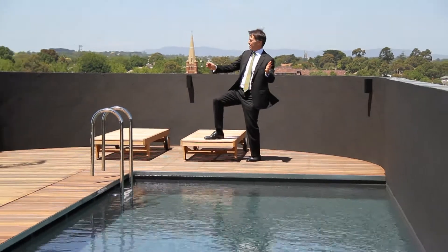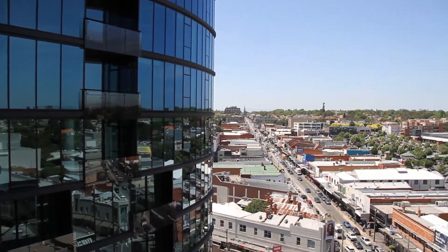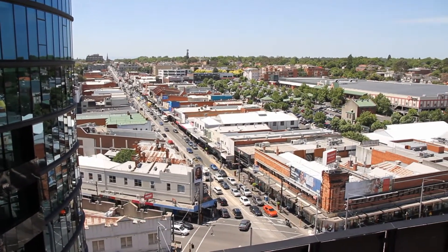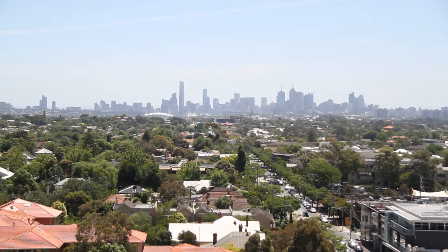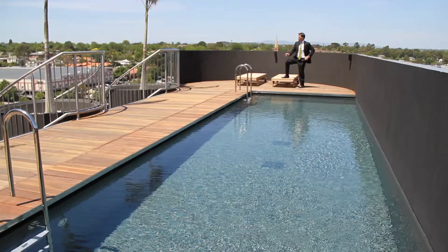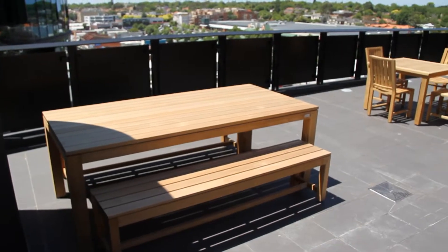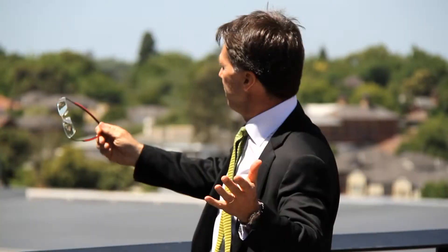An unobstructed northerly aspect — I'm looking up Burke Road here to my right, and straight ahead is the city, overlooking this beautiful in-ground pool. What a place to be. This is Hollywood. Barbecue, tables and chairs on this beautiful terrace, and a magnificent view.